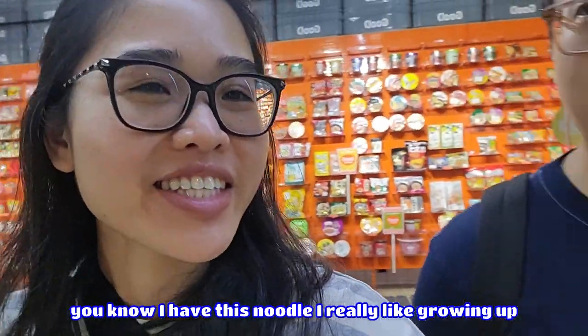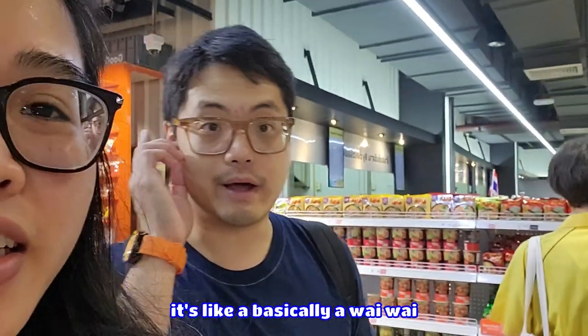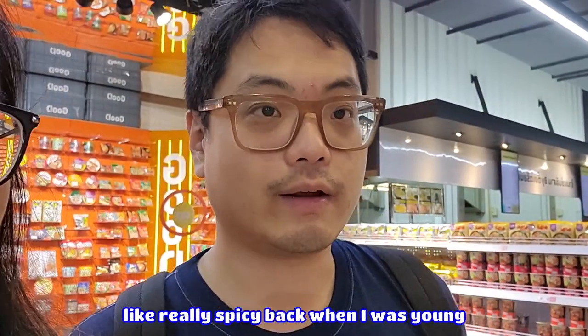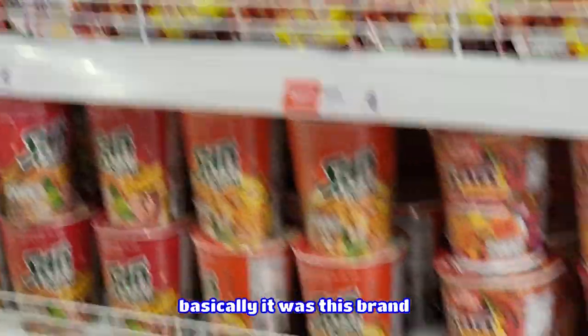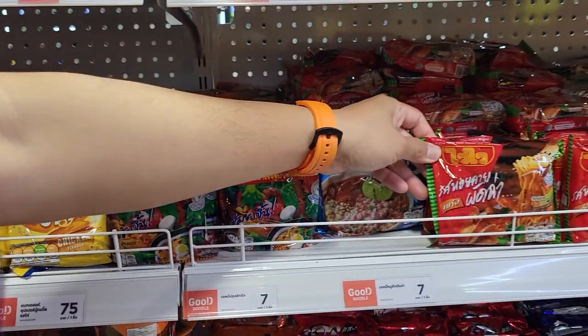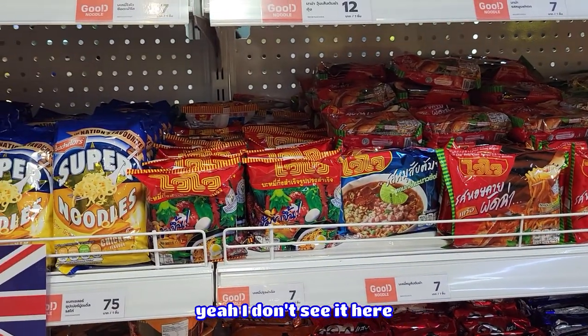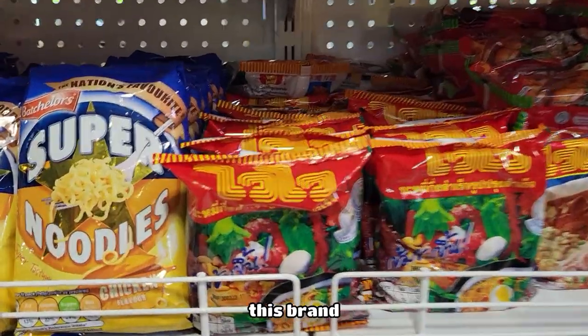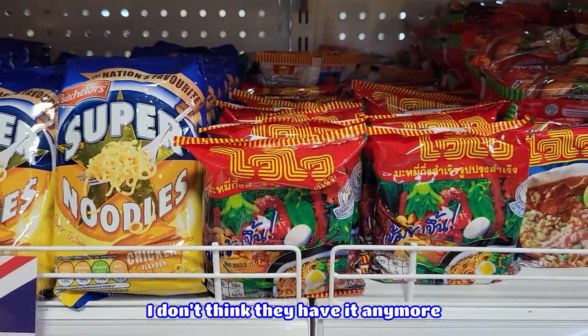I have this noodle that I really liked growing up. It's basically a YY — it's a dry noodle, really spicy. It tastes really good. Basically it was this brand — I don't think they have it anymore. I don't see it here. It was like my favorite growing up. This brand, but it's a different flavor. I don't think they have it anymore.